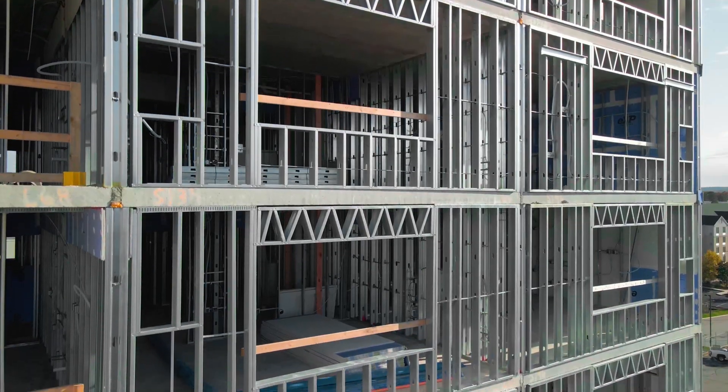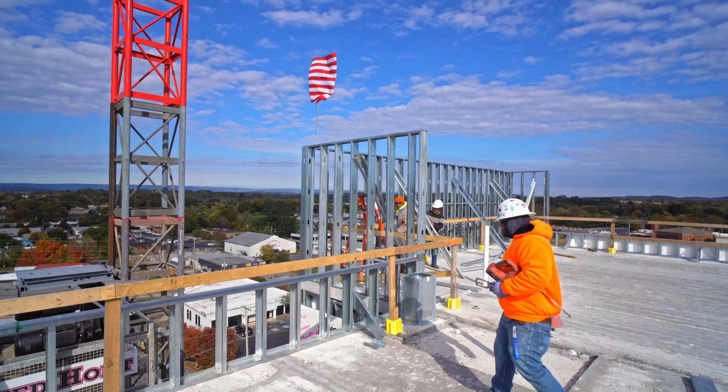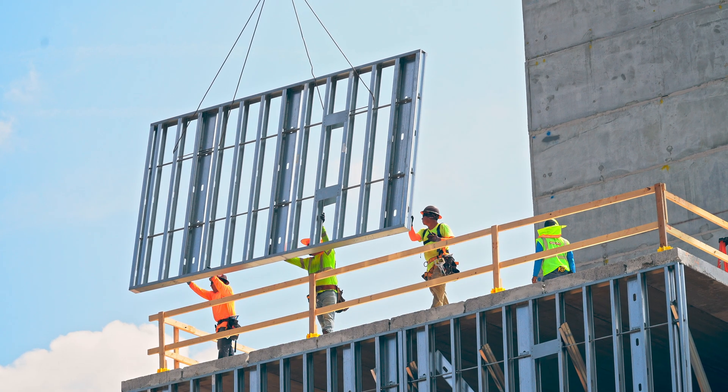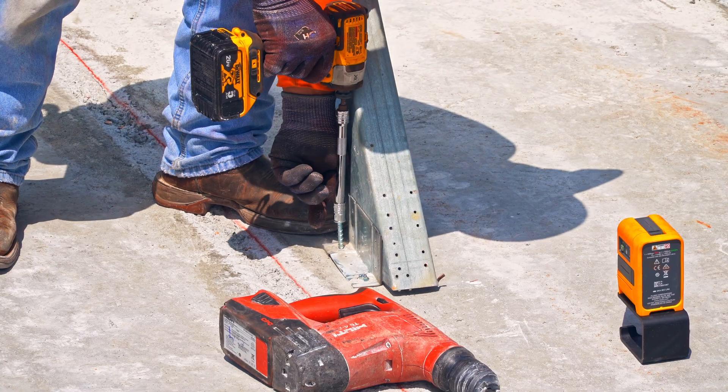Technically, those floors normally take a mason three weeks to stand up and grout. We are flying the walls in two days, and we are temporary bracing and getting them ready the third day.